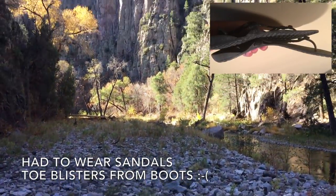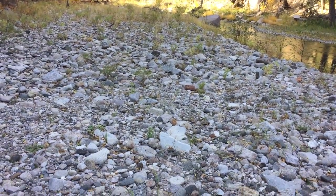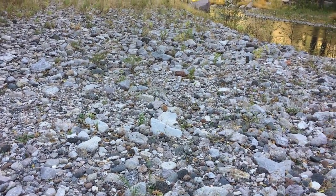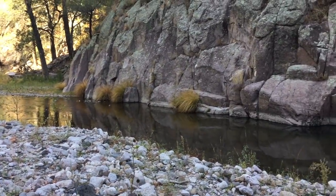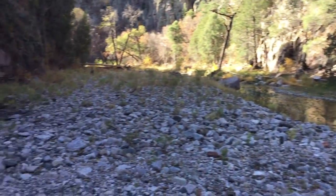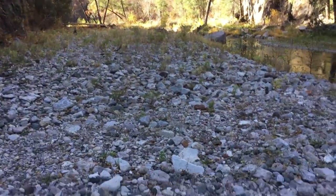This is like a sandbar except it's all rocks in the river and there's really no place else to go — canyon wall on one side, canyon wall on the other. So we walk on this stuff.